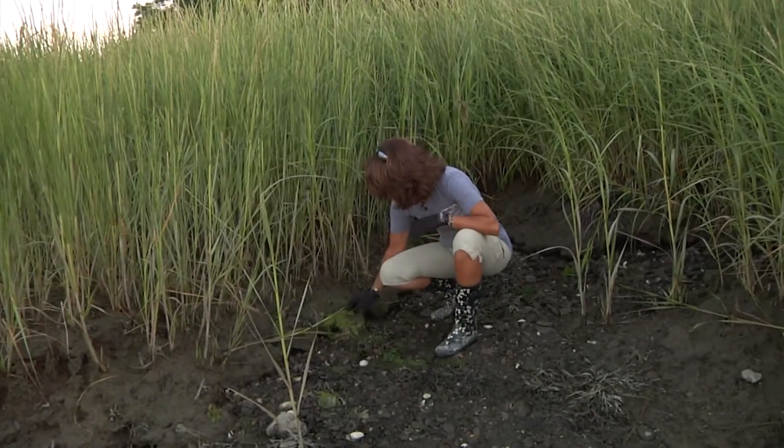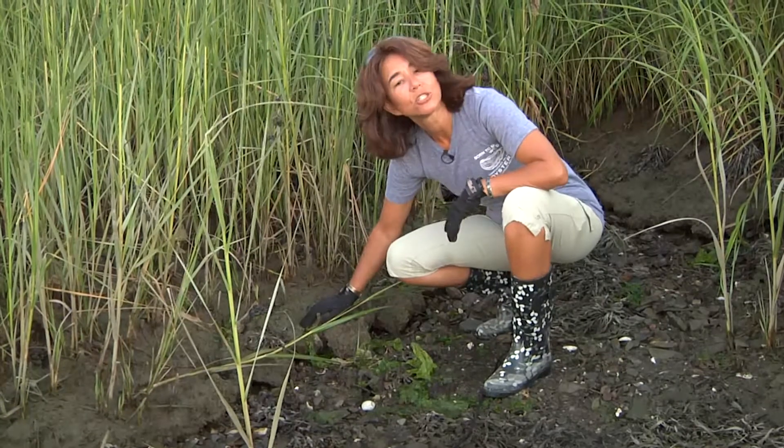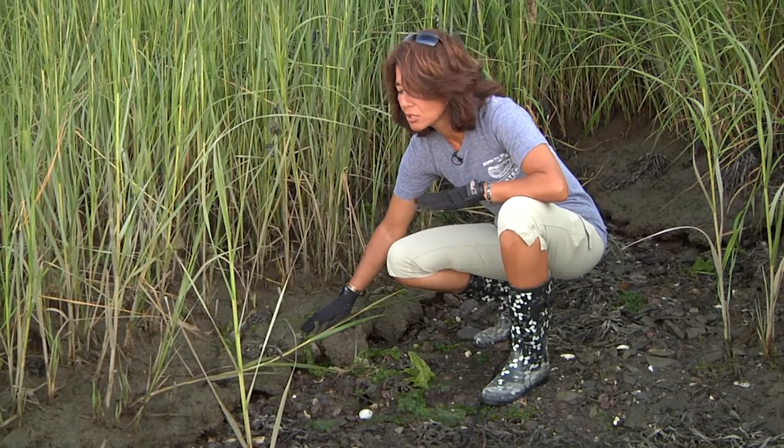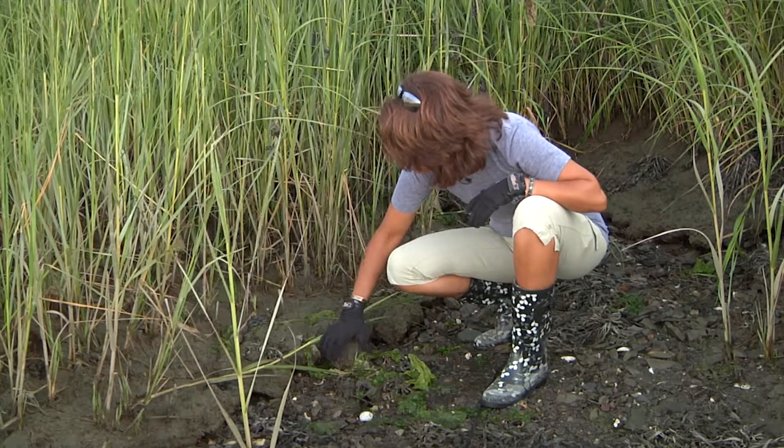Here, you can see, and when you can touch it, I would encourage you to go in the salt marsh, be gentle, don't step on it much, and just touch the bottom of the salt marsh.